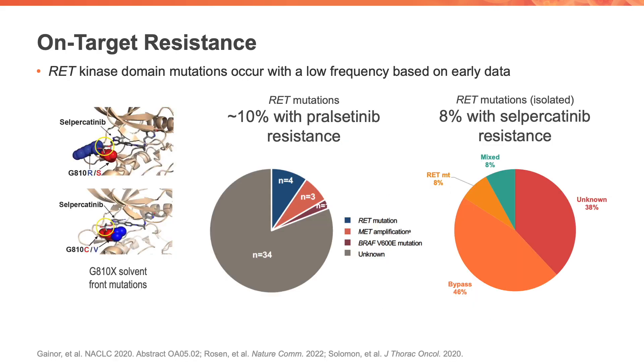To talk about next generation RET inhibitors, it's first important to speak to on-target resistance, which essentially means that the cancers are likely still addicted to RET. This can happen with the acquisition of kinase domain mutations on top of the fusion in RET fusion positive lung cancers. While we've seen a higher frequency of these mutations in other oncogene-driven lung cancers, the frequency in RET-dependent cancers is low — in the order of 8 to 10 percent with selpercatinib and pralsetinib — and a commonly seen mutation is the solvent front mutation G810R or G810S.